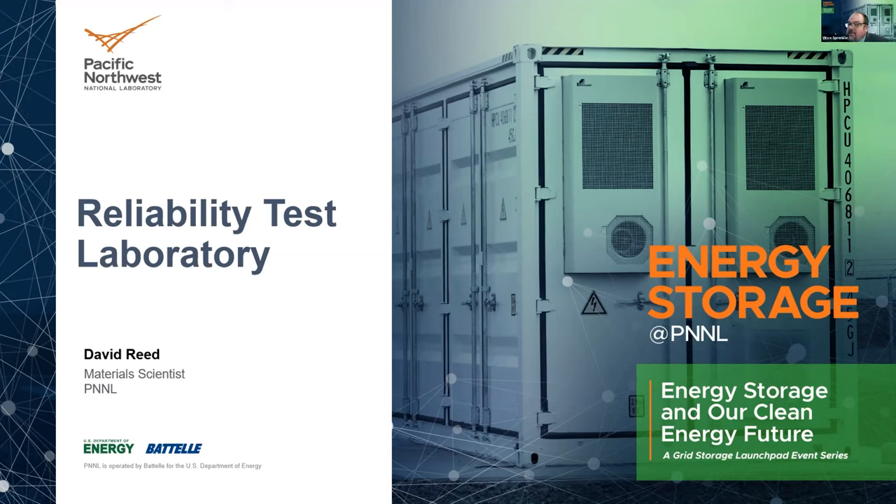Welcome everyone to our next installment of our energy storage at PNNL webinar series. I'm Vince Sprinkle, the senior advisor for energy storage here at PNNL. Happy to have you back if you've been attending these webinars every two weeks. Today we've got an interesting topic at the core of what we're trying to do with the new grid storage launchpad.